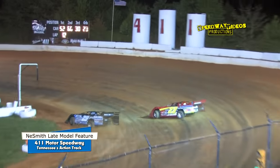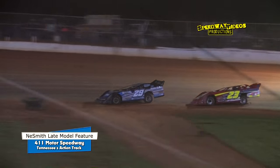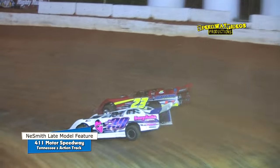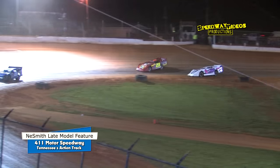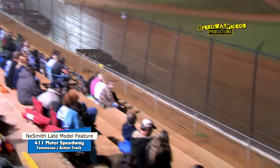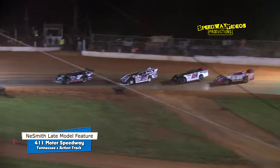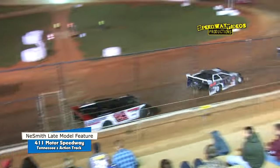It looks like the 24 machine, Josh Henry, slows into three — he's got his arm out the window, he's looking for the infield. Tough break for him. 13 laps down, seven laps remain. Brad Hall exits the speedway in turn two as well. Ryan King holds a half-straightaway lead over Adam Beeler, Jerry Kaufman in the third spot. Five laps to go for Ryan King.